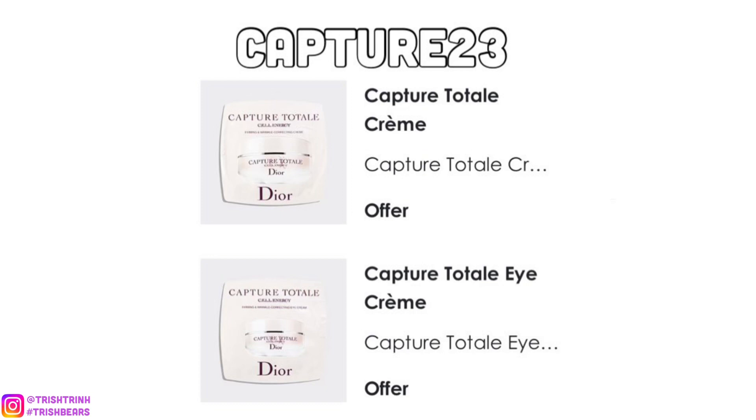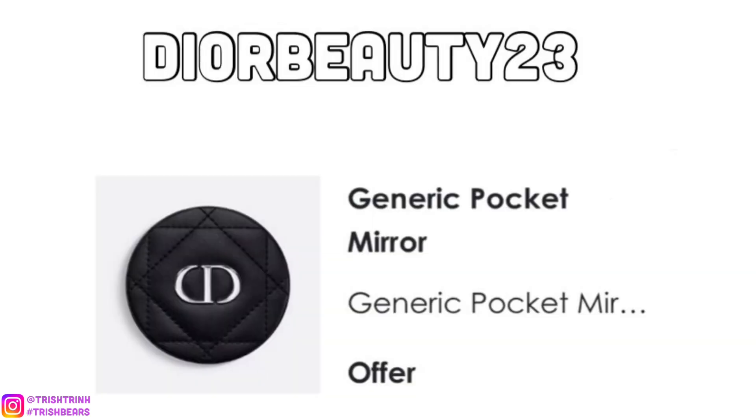The next code is DIORBEAUTY23. For this code, you will get a black generic pocket mirror. This mirror is really nice, very compact, super cute. I love the CD in the front. It's very cushiony, very soft, and it has the cannage print on there.